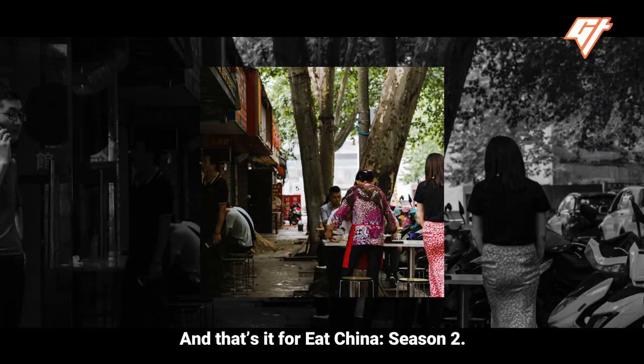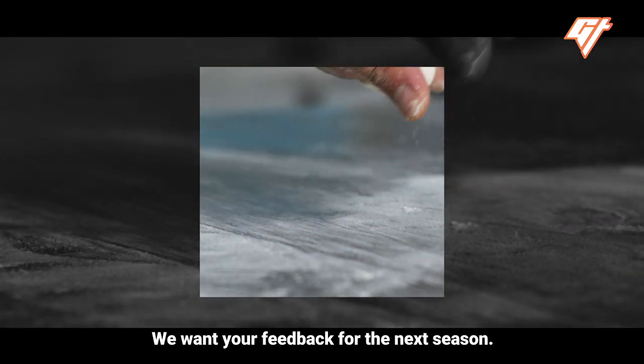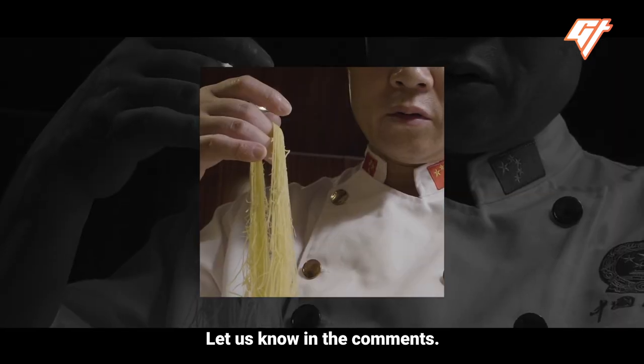And that's it for Eat China Season 2. We hope you enjoyed all the noodles. We want your feedback for the next season — what types of Chinese food do you want to see us cover? Let us know in the comments!